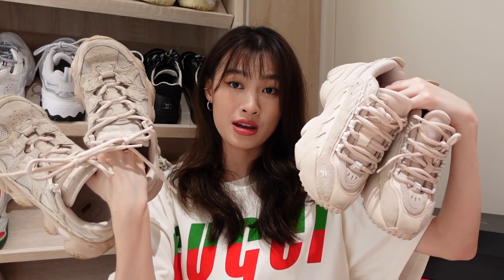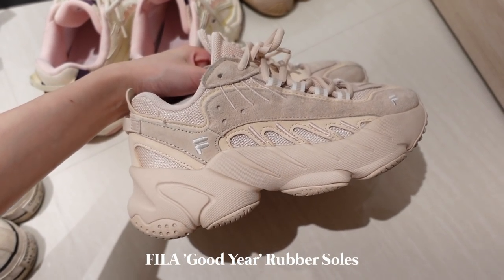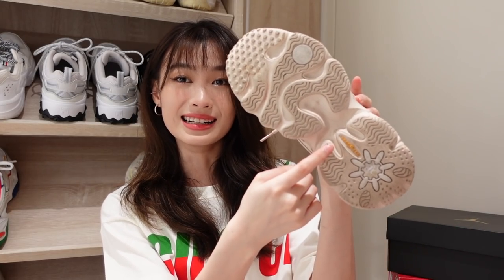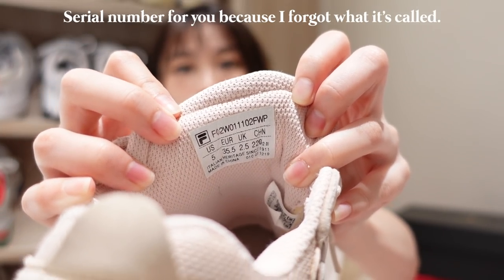So another one from Fila is also the same color — okay, this one is also nude but I think this is more cream, lighter in color. This one is also kind of chunky. It's the Goodyear Tyre rubber that they use. This is a pair I wear quite often also, but this one is somehow tighter than the rest, so it gets a little bit less comfortable after a while.